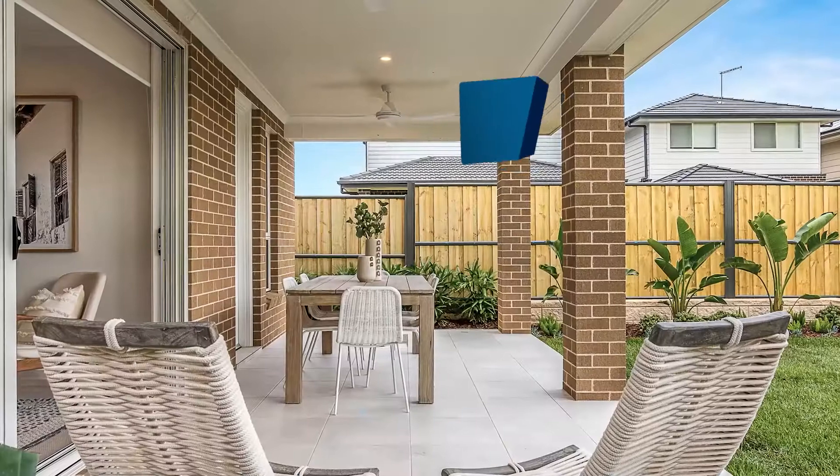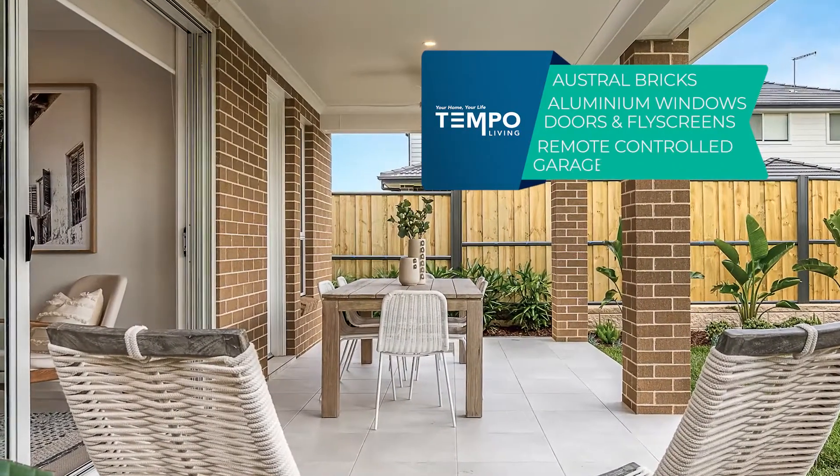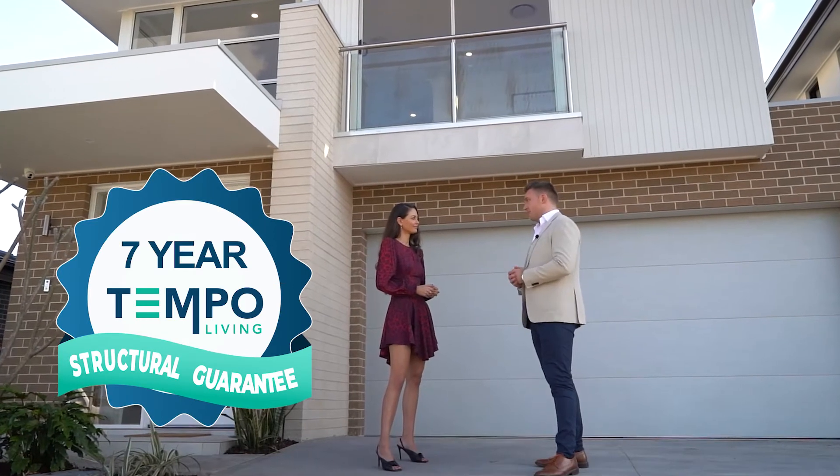We also include Austral bricks, aluminium windows, doors and fly screens, as well as a remote control operated garage door. And does all that come with warranty? It does. Tempo Living offers a seven-year structural guarantee.